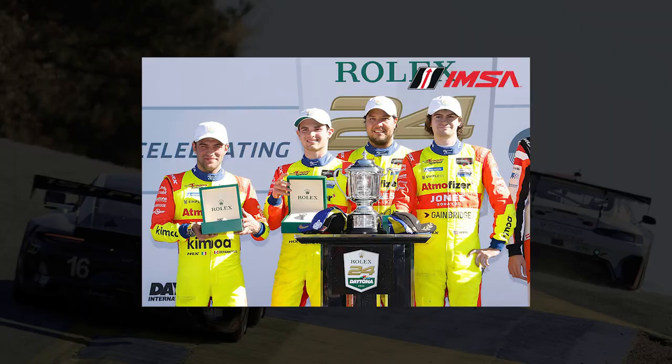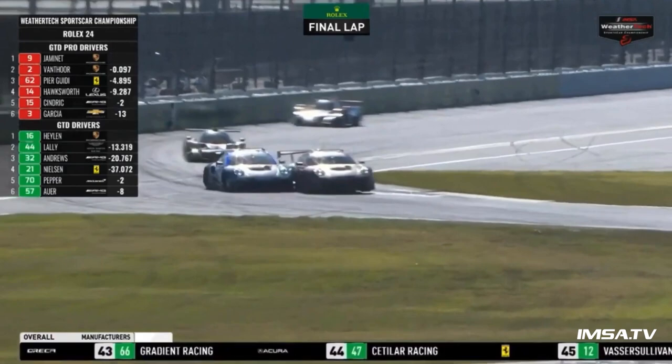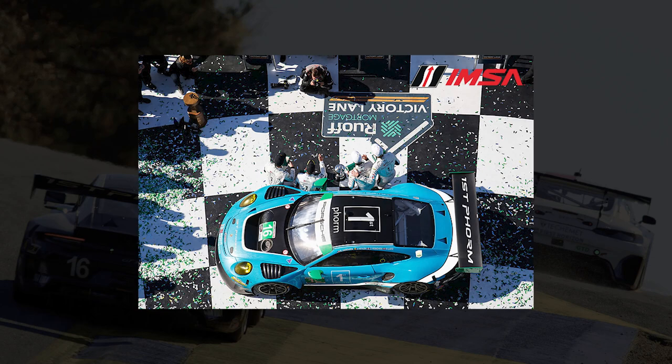In the other classes, LMP2 was won by the number 81 Dragon Speed entry, and the number 74 Riley Motorsports machine took LMP3. A brilliant finish in GTD Pro saw the FAF Porsche beat out the KCMG Porsche on the final lap, in the final couple of corners of that 24-hour race — truly incredible. And finally, in GTD, it was the number 16 Wright Motorsports Porsche.